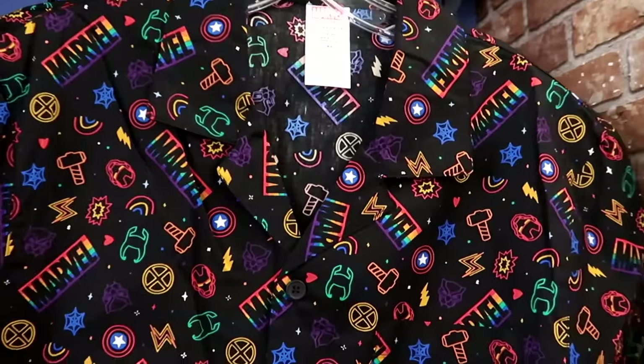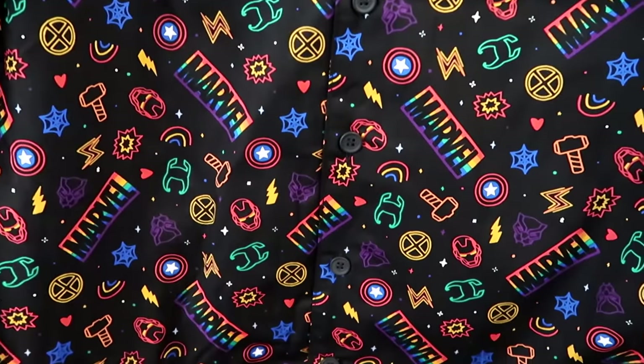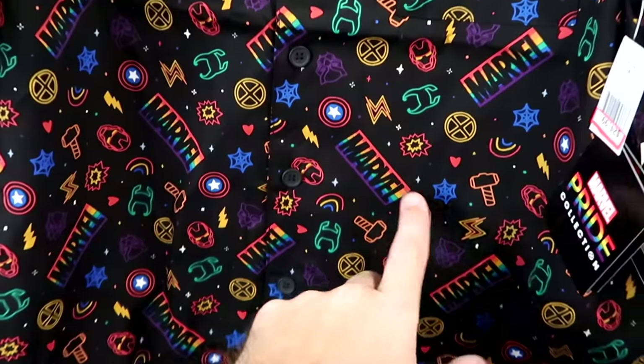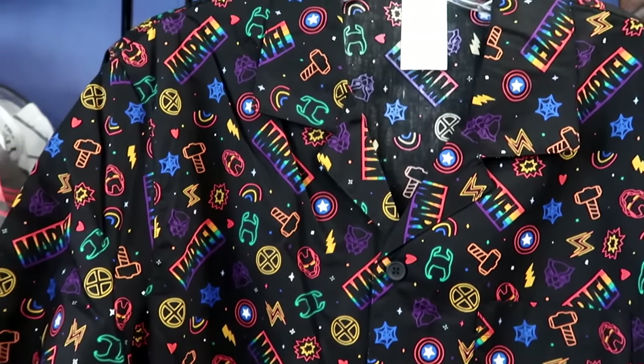This matches the ears from this year's Marvel Pride collection. It's a really nice short sleeve button-down with Loki, Thor's hammer, and Captain America's shield — at $25 marked down from $60.